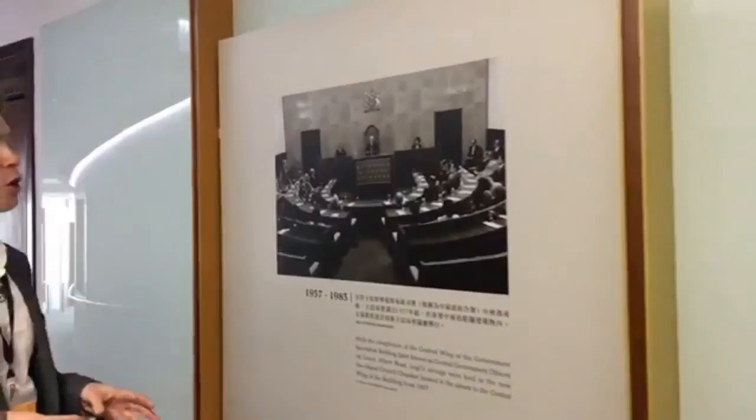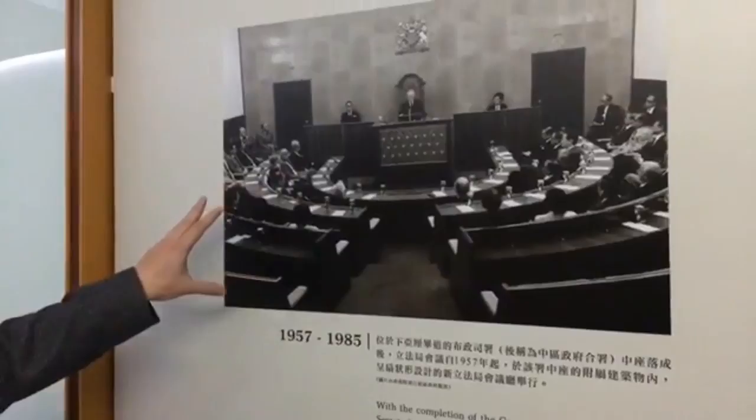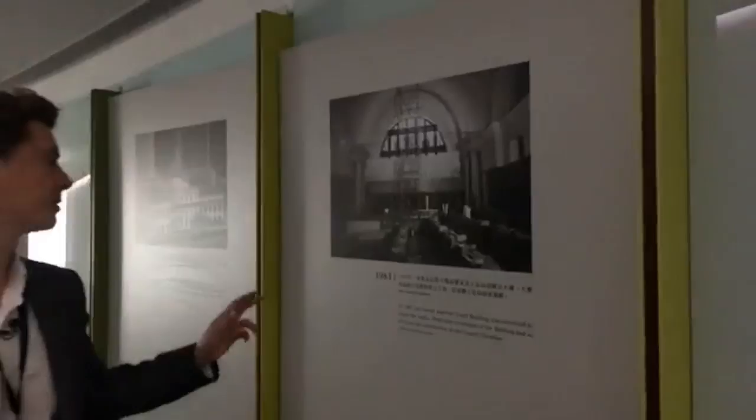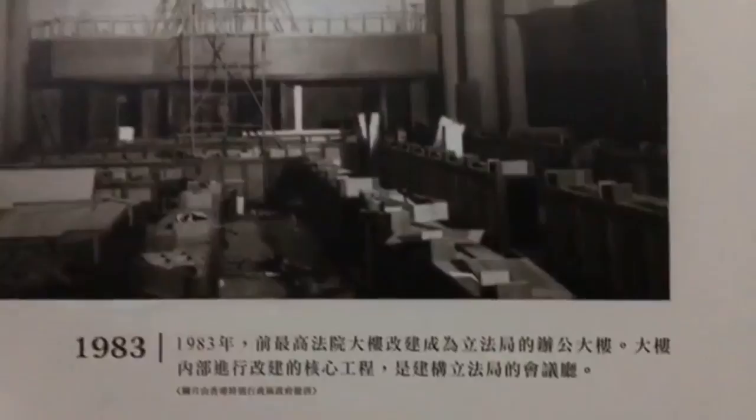Here we can see that they moved to the Government Secretariat building. You can see the chamber there. In the early times it was a very small council just to advise the Governor. By this time, it was also a council which the Governor had to go to for consent. And in 1985, the Supreme Court building was changed to house the Legislative Council. In 1985, the first elections were held to the LegCo. This is where it sat — a beautiful old building until 2011 when they moved here.